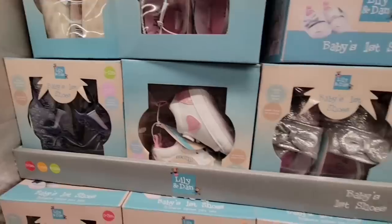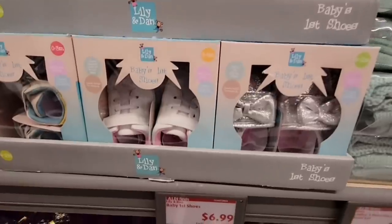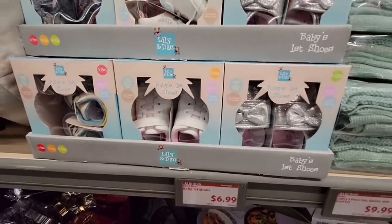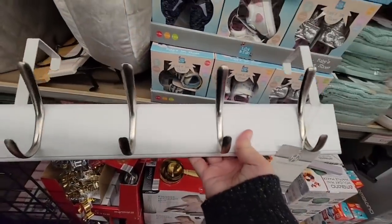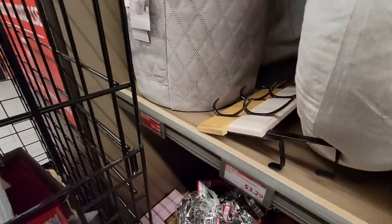Not just kids' shoes — these are baby shoes. Now those are cute. I know sometimes those are not the easiest things to find, and $6.99 is actually a really decent price. And at $3.29, this is an over-door coat rack. I'm going to grab that for that price — it's actually a pretty good price.